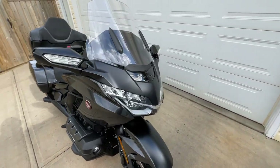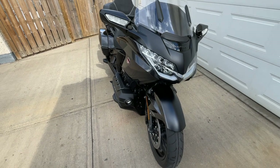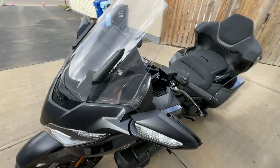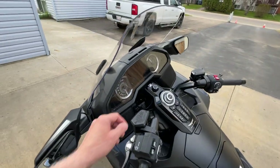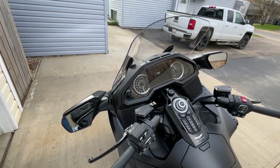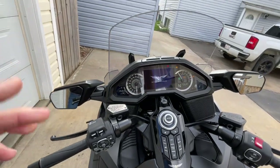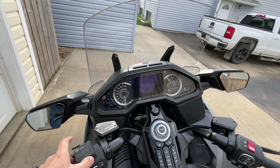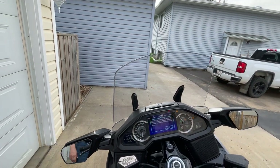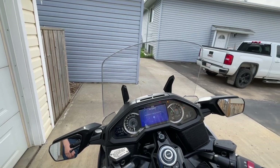LED lights all the way around come stock, with LED fog lights as well. There's an electric windshield with memory — wherever you had it set when you shut off the bike, once you start to ride, the windshield will automatically return to wherever you last had it set.